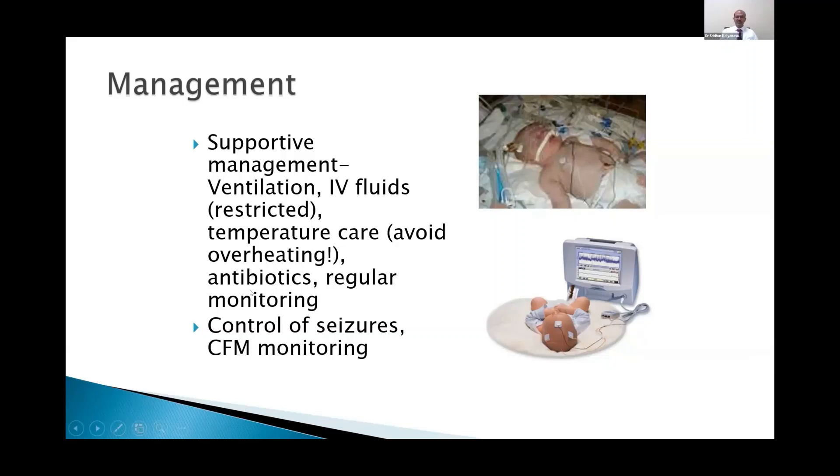Antibiotics are usually given where there is a setting, and regular monitoring is important. Control of seizures as they happen and CFM monitoring are very important. CFM is not essential, but it's a very good support to treatment and important for seizure management, because most neurologists suggest treating based on the EEG even if there are no clinical seizures.